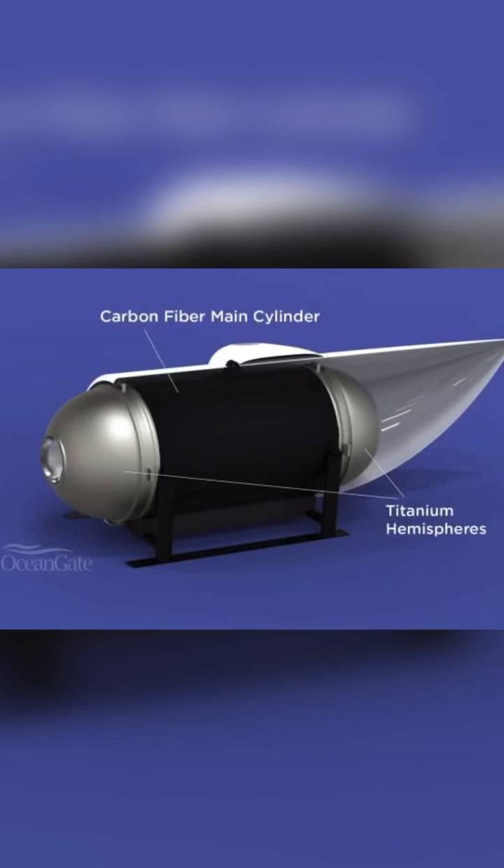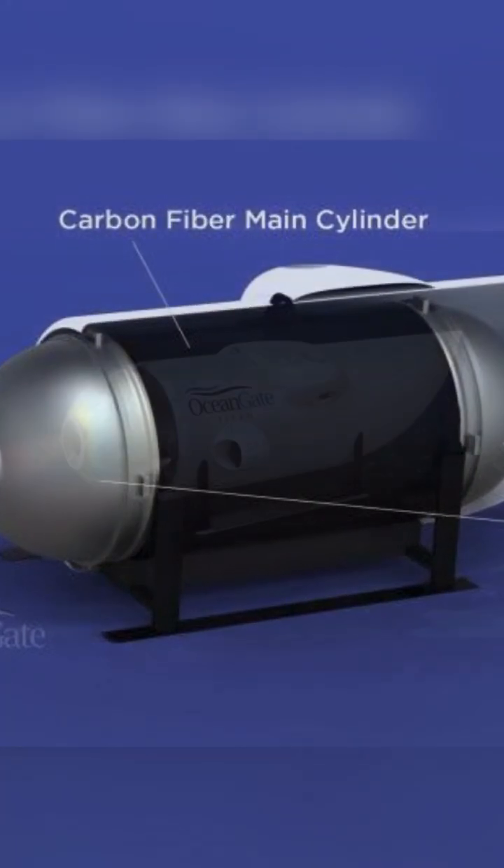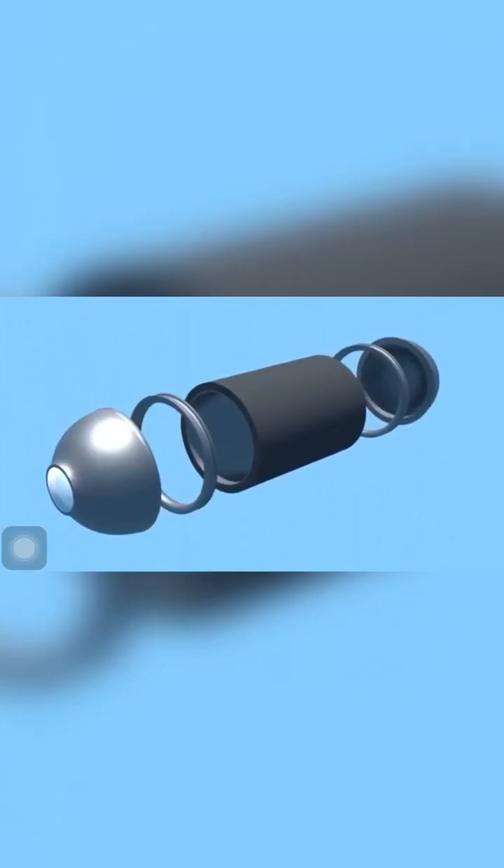But the body of the Titan submersible was made of carbon fiber, and no one had ever tested the properties of carbon fiber at such depths of the ocean before. There were two titanium caps on each end of the submarine.